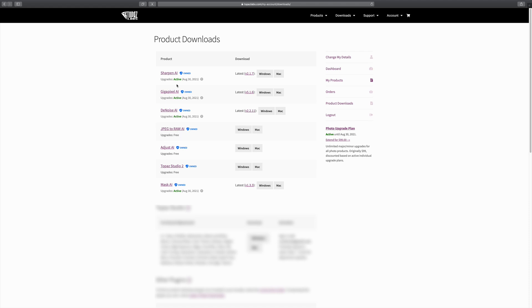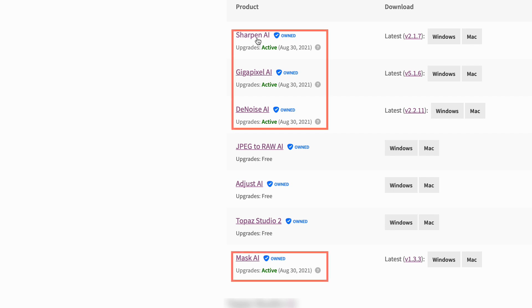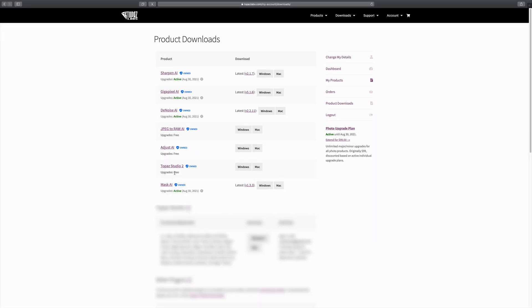When we click here, it's going to load up our products. You'll notice here's all the products that I own. Right here it says photo upgrade plan — mine says active until August 30th, 2021. You'll notice Sharpen AI, Gigapixel AI, Denoise AI, and Mask AI all say upgrades active till August 30th, 2021. But these other three products — JPEG to RAW, Adjust, and Topaz — say upgrades free. So those are free upgrades; you don't have to pay for those.